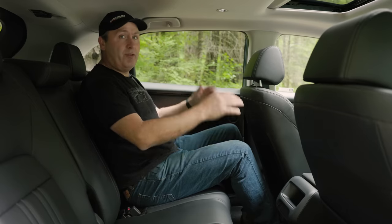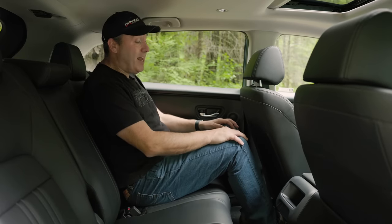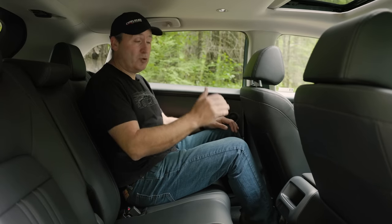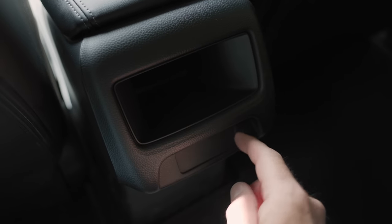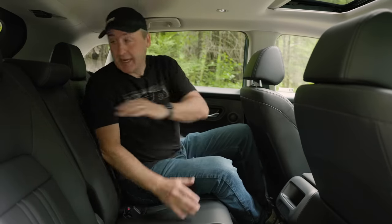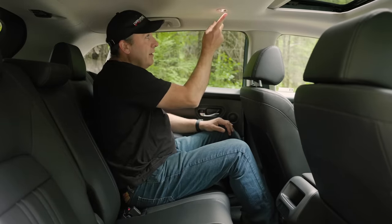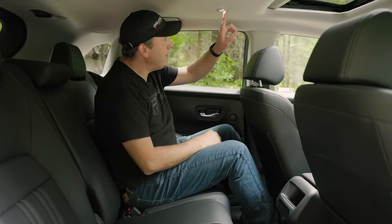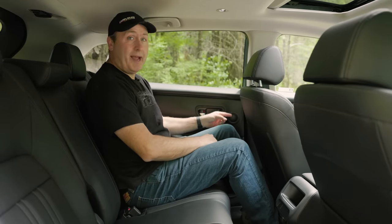Is it great for three-hour road trips? Probably not for an adult, but it's not bad. In the top-level EXL trim I have a blank faceplate, a cubby, no rear vents, and no fold-down armrest. I do have a nice touch-sensitive light and a tweeter back here.